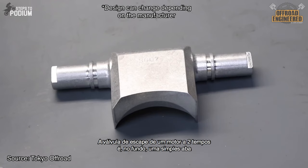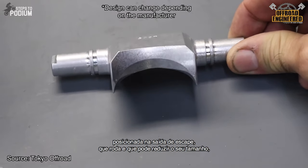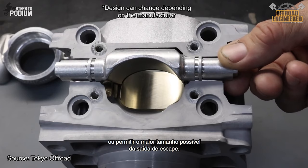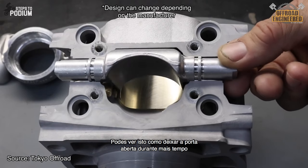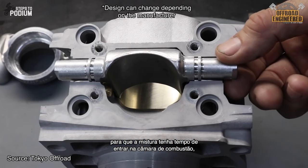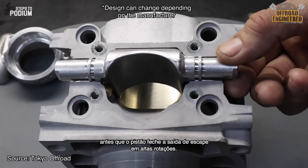The power valve of a two-stroke engine is essentially a simple flap placed on the exhaust port that rotates and can either reduce the size of the exhaust port or allow for maximum port size. You can look at it as something holding the door a bit longer for the fresh charge to get back inside the combustion chamber before the piston closes the exhaust port at higher RPMs.